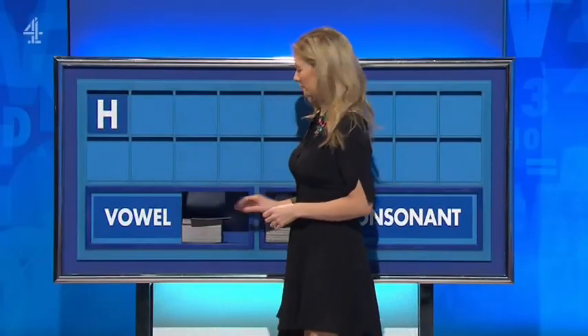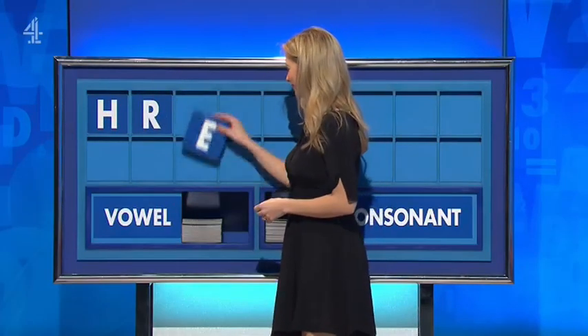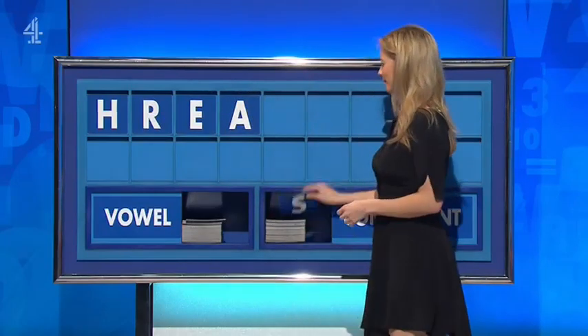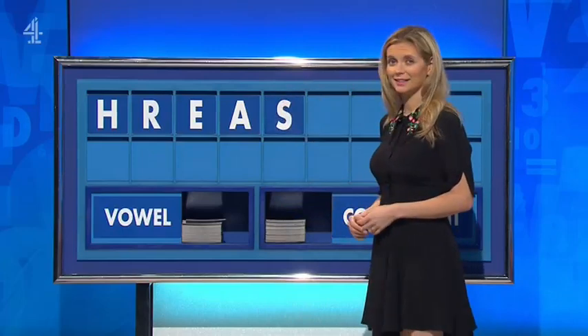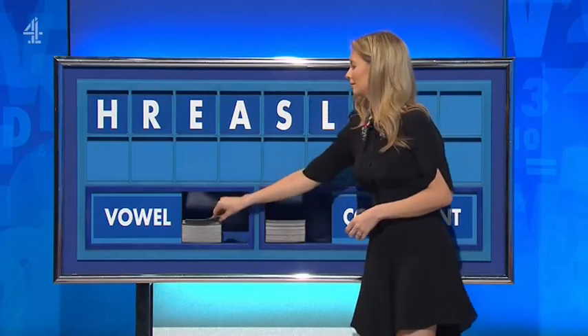H, and another R. And a vowel E, E. And another A. And a consonant S. And another L. And a vowel A.